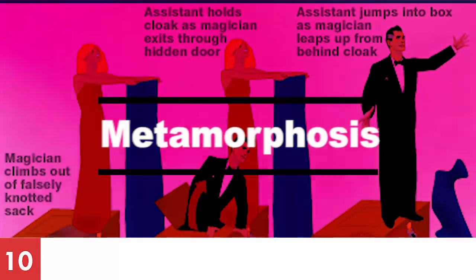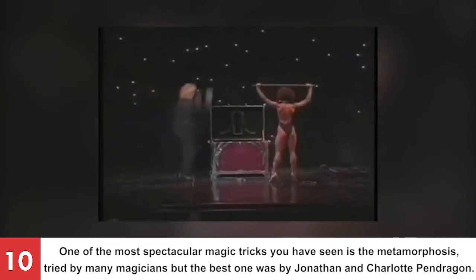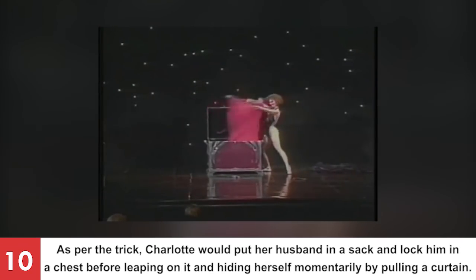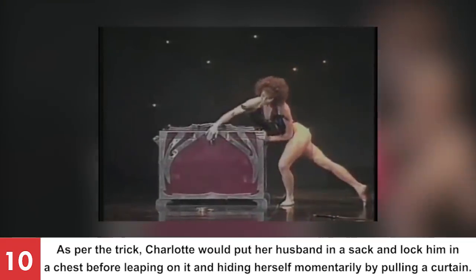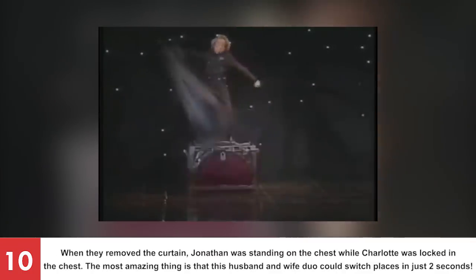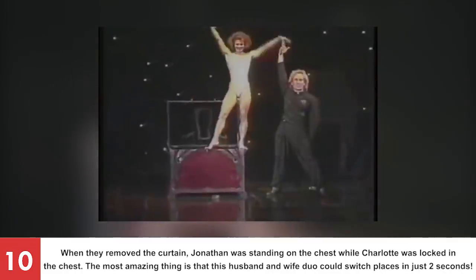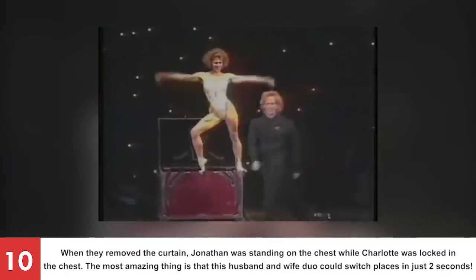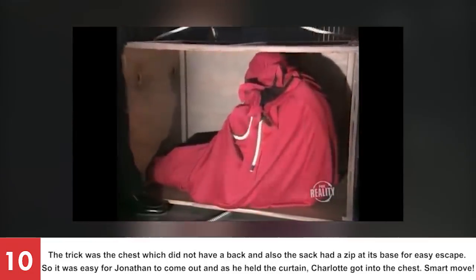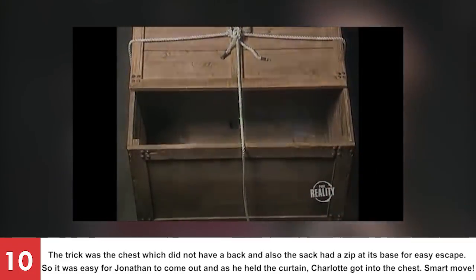Number 10: Metamorphosis. One of the most spectacular magic tricks you have seen is the metamorphosis, tried by many magicians but the best one was by Jonathan and Charlotte Pendragon. Charlotte would put her husband in a sack and lock him in a chest before leaping on it and hiding herself momentarily by pulling a curtain. When they removed the curtain, Jonathan was standing on the chest while Charlotte was locked inside. This husband and wife duo could switch places in just 2 seconds! The trick was the chest, which did not have a back, and the sack had a zip at its base for easy escape, allowing Jonathan to come out and Charlotte to get into the chest.